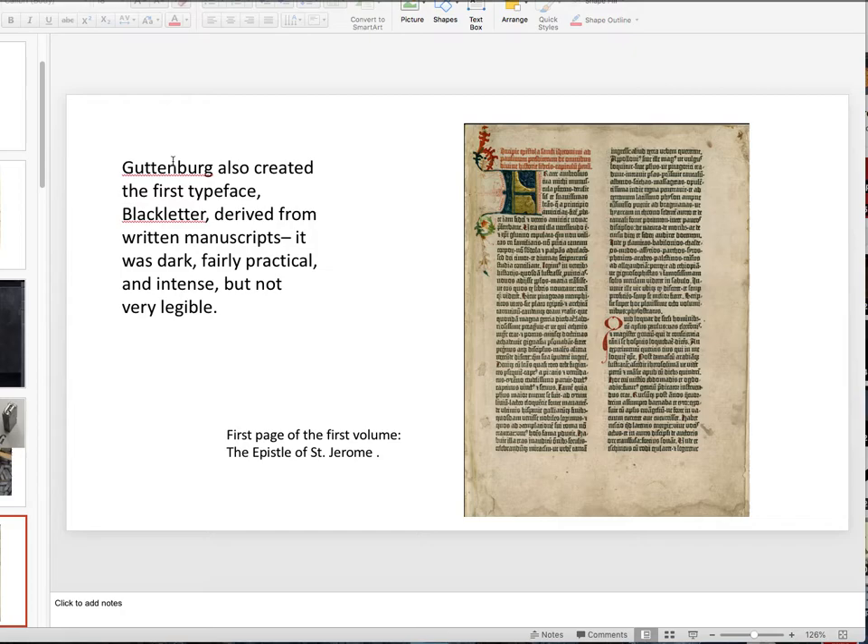Gutenberg created the first typeface, called black letter. Black letter is also called Old English. You'll notice it almost looks like it's been handwritten with a quill — and that's because he created this font to look like that, since handwriting was the only reference they had to go from. So he continued it. This is from metal type; it is not handwritten.